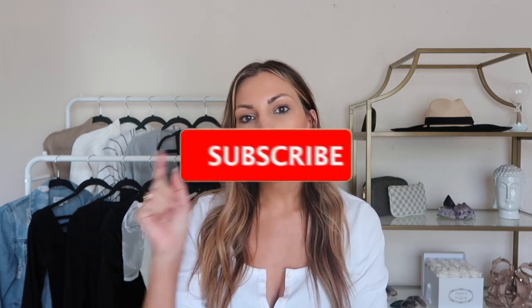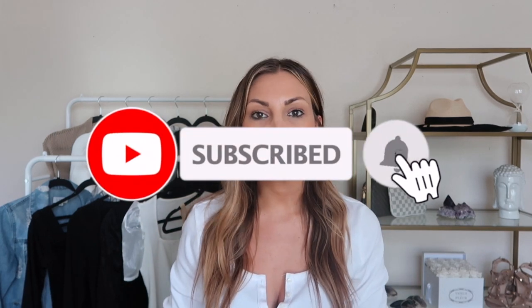Hey ladies, welcome back to my channel. My name is Ashley Jane. If you're new here and you are into try-on hauls and affordable style, go ahead and hit that subscribe button and tap the bell so you get notified when my new videos come out. If you have been here, you are awesome and thank you for watching another video.